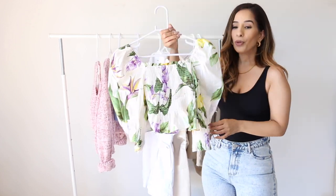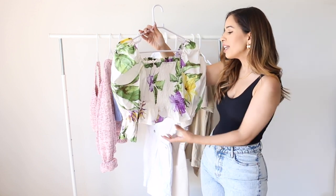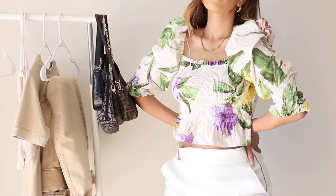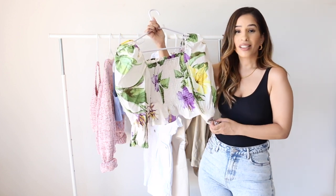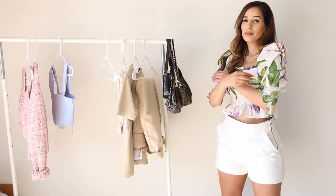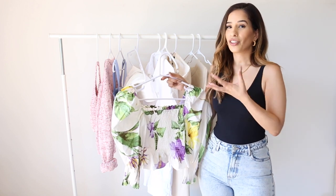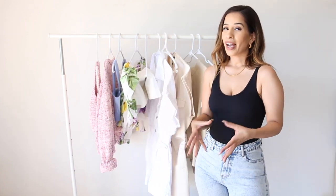The next item needs no introduction if you know how obsessed I am with puff sleeves. It's crinkled all the way across, and this floral print — honestly if they had a swimsuit in that print I'd be jumping on it immediately, it's so pretty. Paired with those shorts it looks so beautiful; I just wish I could go somewhere in this outfit. Another thing I love about this top is the square neckline, which just screams vintage to me — I absolutely love everything about it.